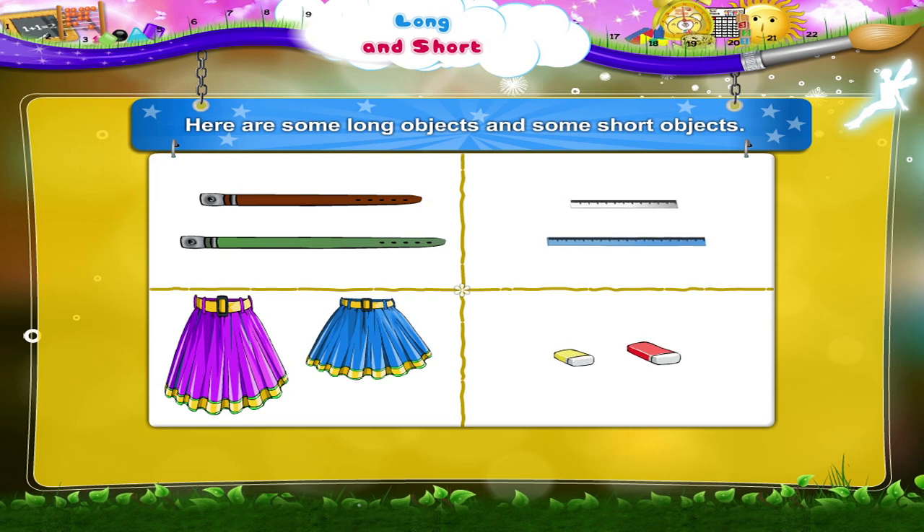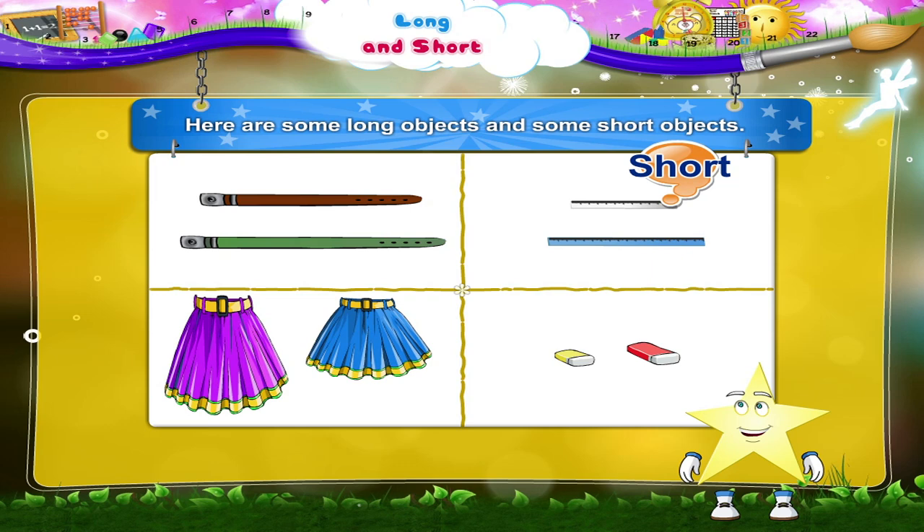Now, from these pictures, let us call out the short objects. The white ruler is short. The yellow eraser is short. That was interesting, wasn't it, Starry? Bye for now!